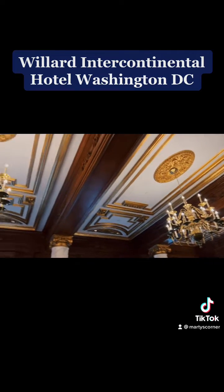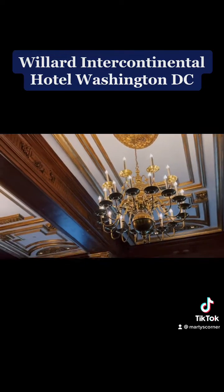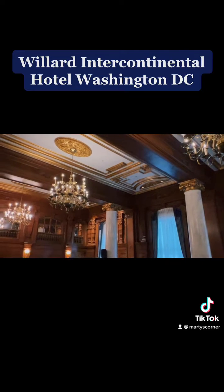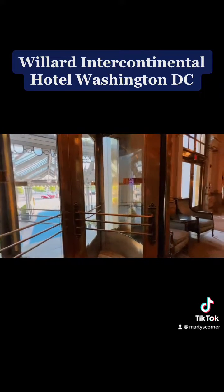Look at the chandelier, the ballrooms. I mean, if you're going to have a wedding here, I hope you've got some serious cash. Absolutely gorgeous. And I'm pretty sure it's haunted.